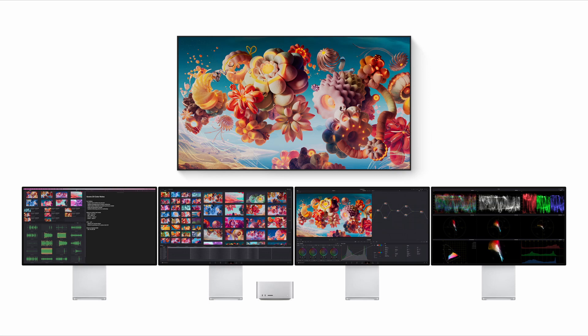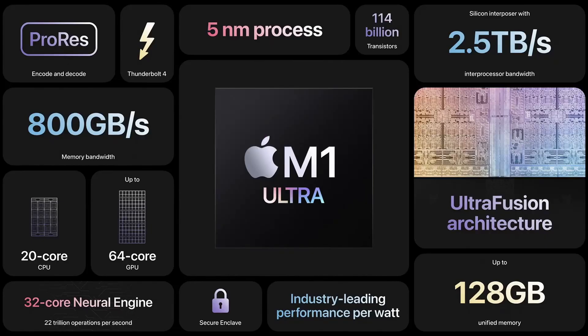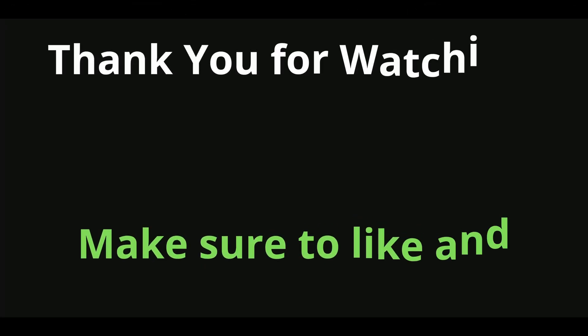Apple has exceeded the performance of both the Intel and NVIDIA chips combined. There is no need to overclock — just great software, hardware integration, and a powerful architecture. If you think there are other factors that determine the performance of this chip, please add them in the comments down below.